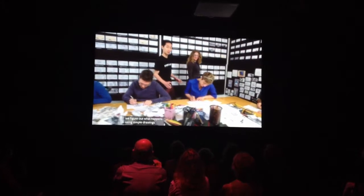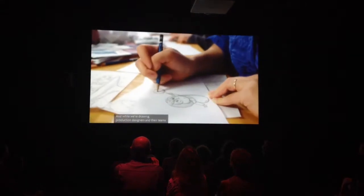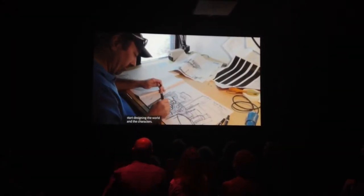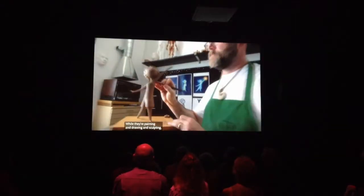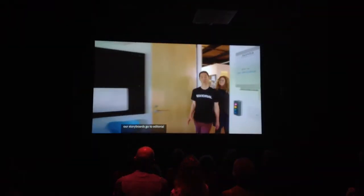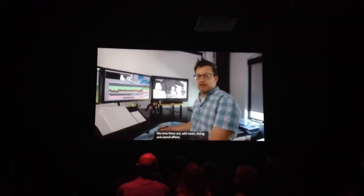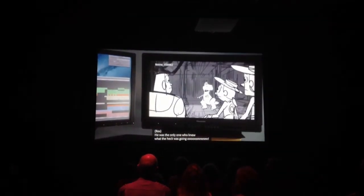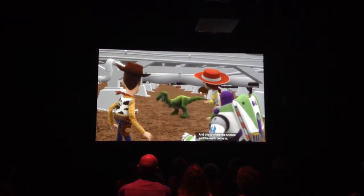Our films start in story. Along with the director and the writer, we figure out what happens using simple drawings — it's kind of like a comic book. And while we're drawing, production designers and their teams start designing the world and the characters. While they're painting and drawing and sculpting, our storyboards go to editorial, where they string together all the drawings we've created. We time them out with music, dialogue, and sound effects. And as these shots go through each stage in production, we'll update the scene over and over again. This is where the science and the math come in.